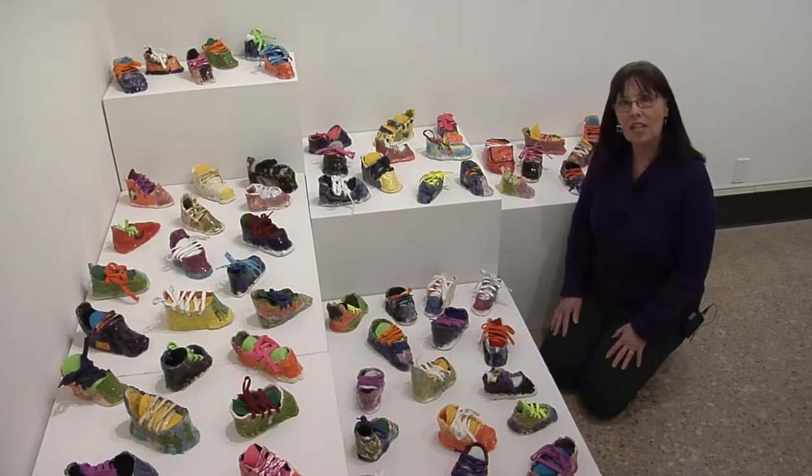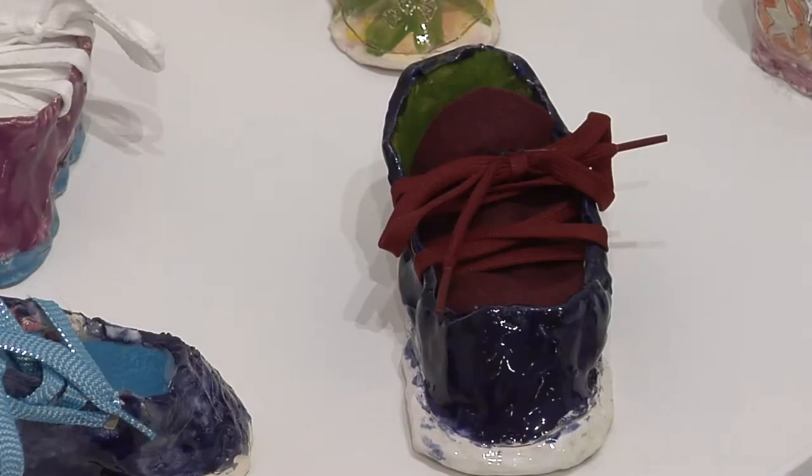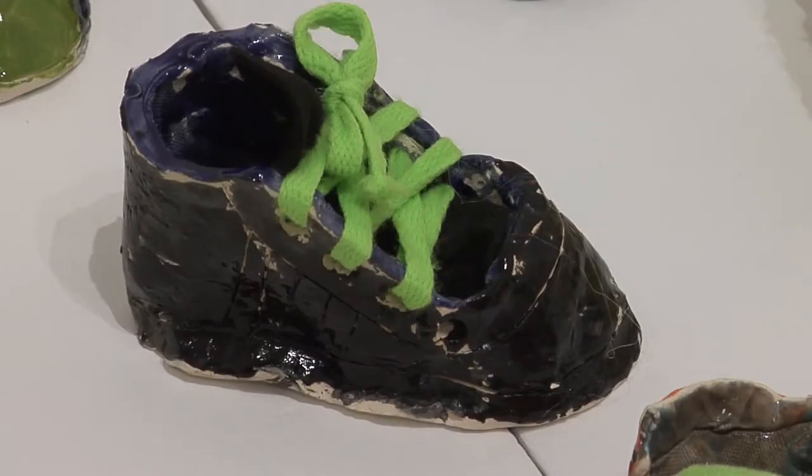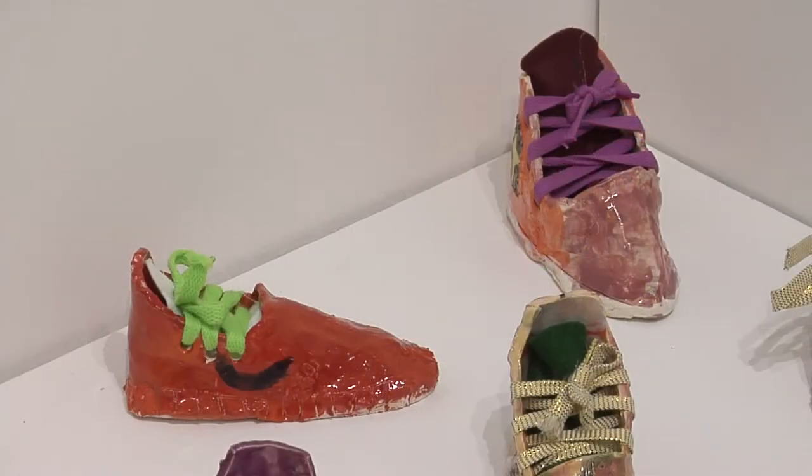Art teacher Leslie Panos at Arthur School had her students create shoes. I don't see a single pair, so every one of these must be unique. They were all made out of slabs and they have shoelaces and felt tongues included.